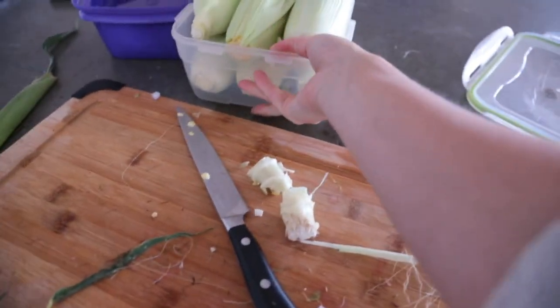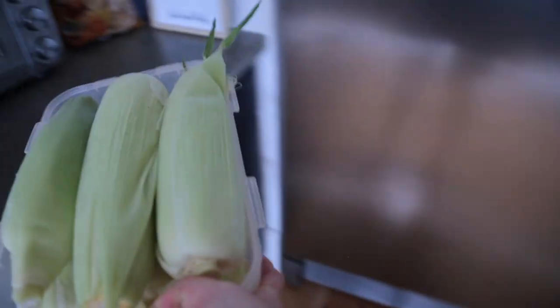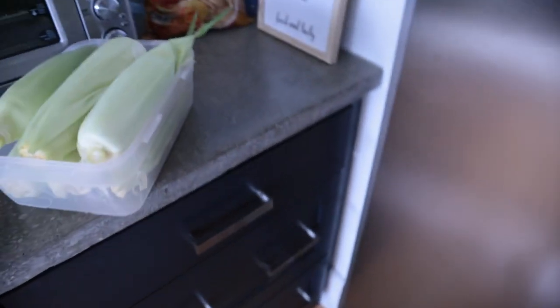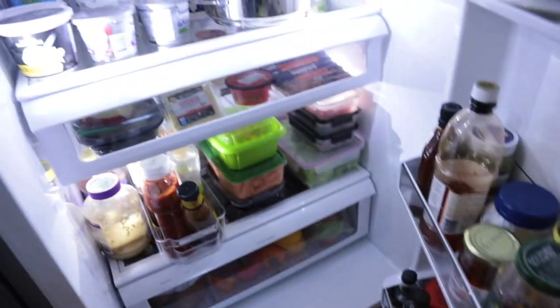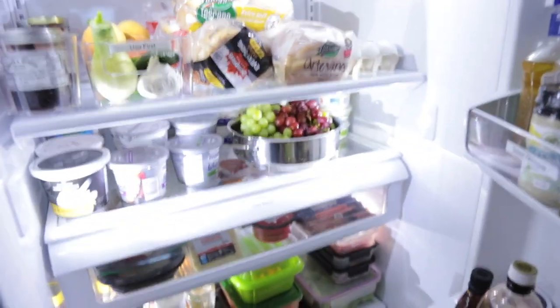A little trick if you don't want to get your fridge all mucky with corn: I just half-husk them and cut off the ends. Then they stay fresh but there's no mess in your fridge. It's also a lot smaller, which is always good.